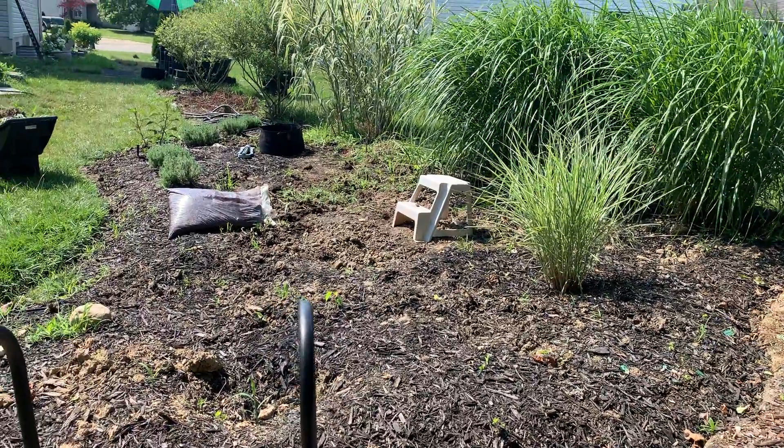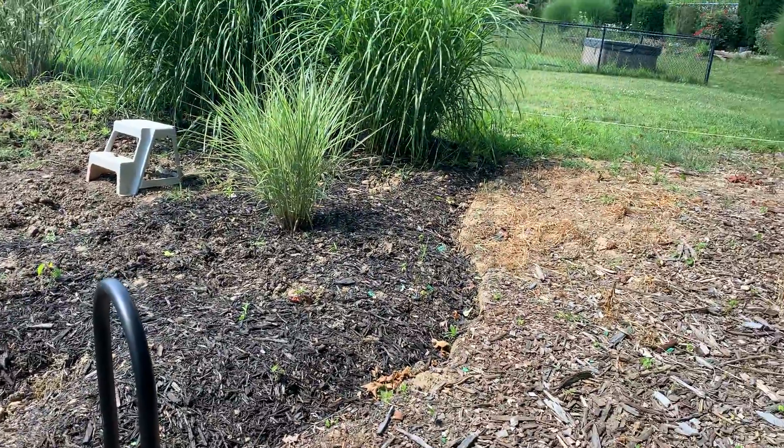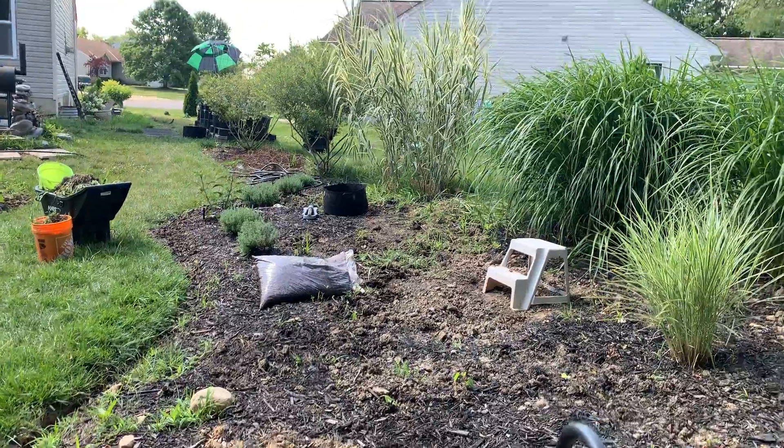I've slowly changed a lot of things and I'm still working on it. I spend so much time digging weeds out that it kind of sets me back, but I'm slowly trying to trench certain areas to create a nice little interesting garden area.